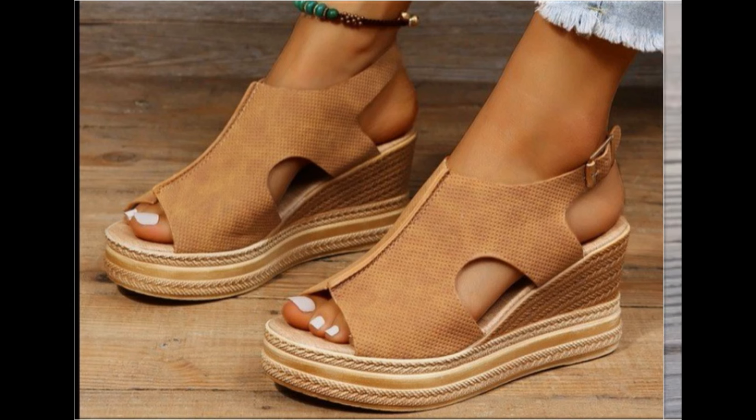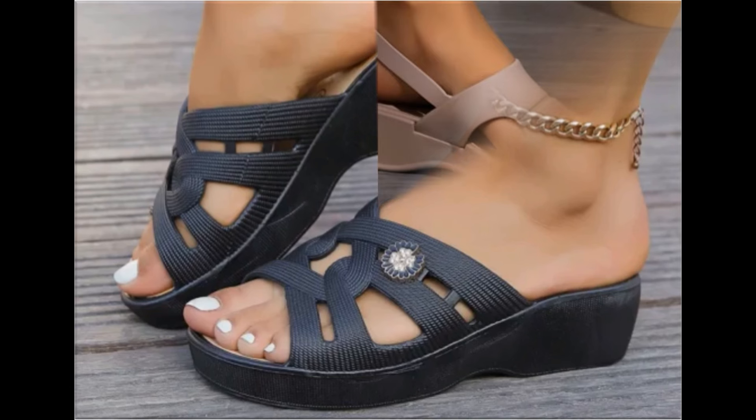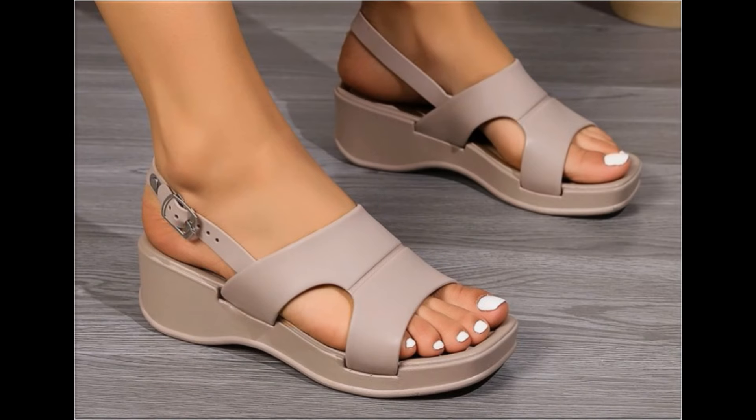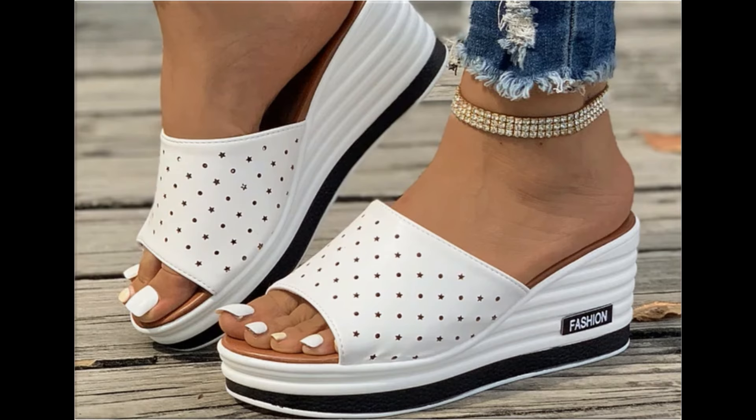Printed, plain, embroidered, and embellished — all types of branded footwear are featured here. The colors of these footwear are very bright, eye-catching, and attractive. You can match these beautiful colorful footwear with your outfits, handbags, and other fashion accessories.